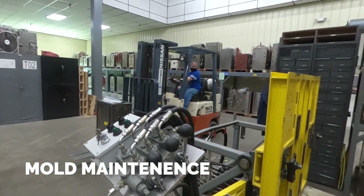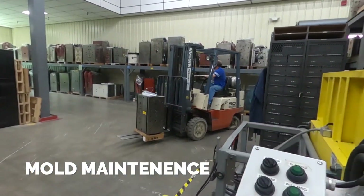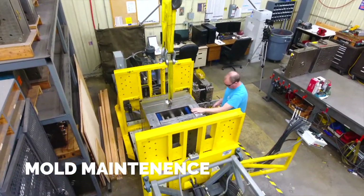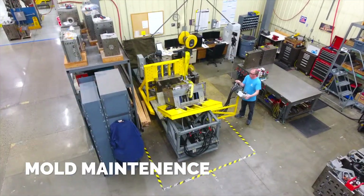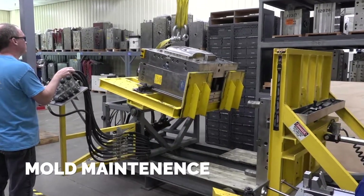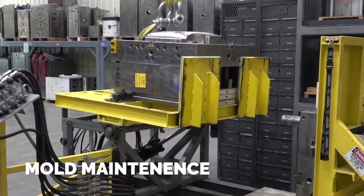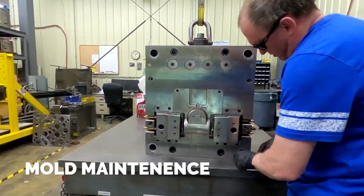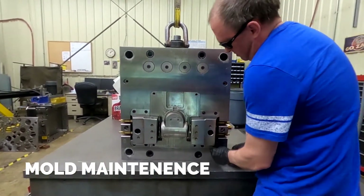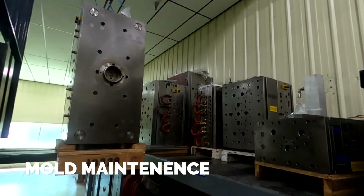In our mold storage and mold maintenance department, we store roughly half of the molds that are currently in production. The other half are stored at point of use. We designed and built our own mold splitter, which is essential for opening very large tools and presenting them 90 degrees to make it easier for the technician to work on them. Every tool that has just finished production comes through this area for inspection, cleaning, maintenance, or any repairs needed. So when the molds are stored, they're ready to go back out into production.